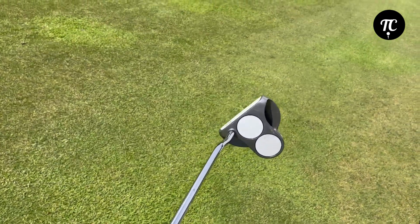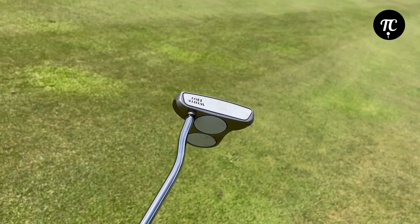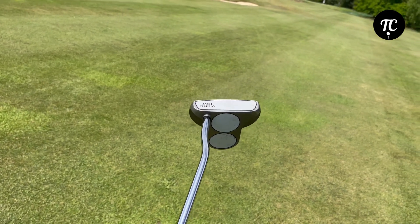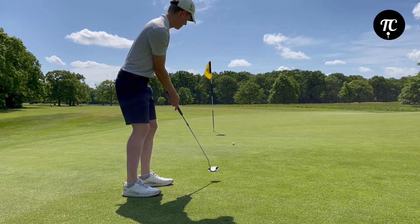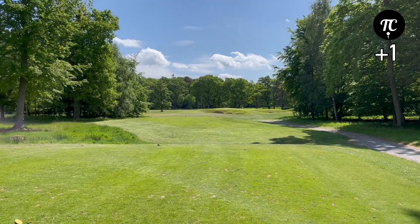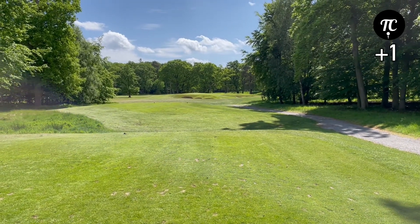There's one new addition to the bag today — the Odyssey Two Ball putter. It's about a 20-year-old putter, but I was just having a putt with it on the practice green earlier and it just felt good, so it's gone in. 11th hole, little par 3, 140 yards today, front pin — hit 9 iron I think.